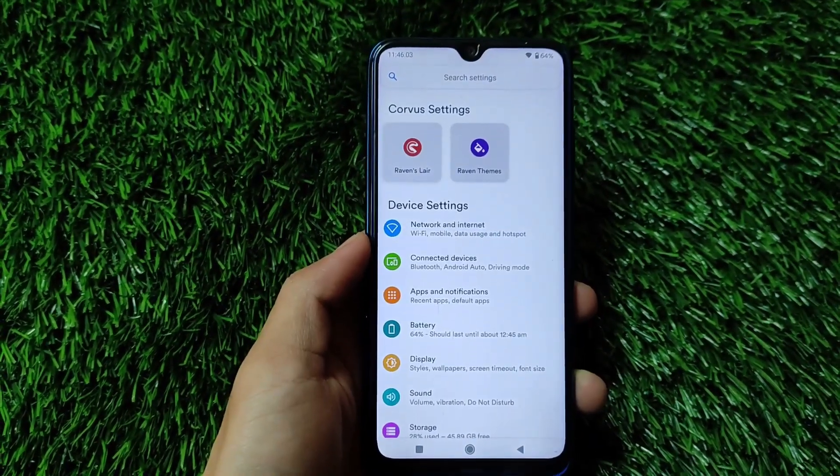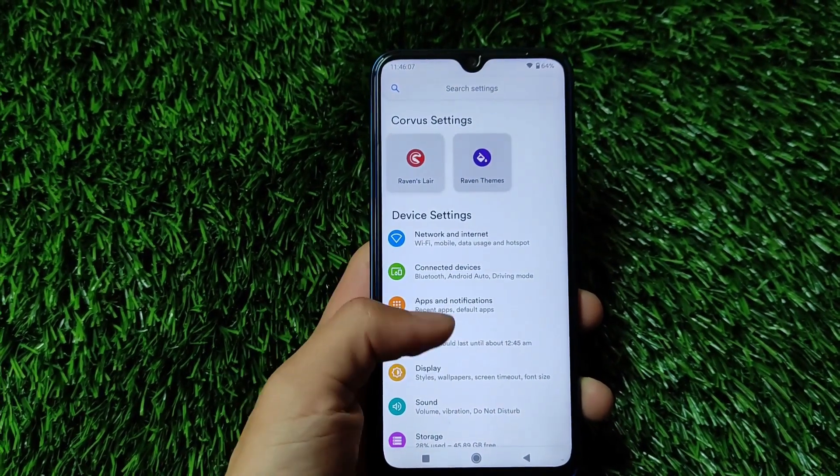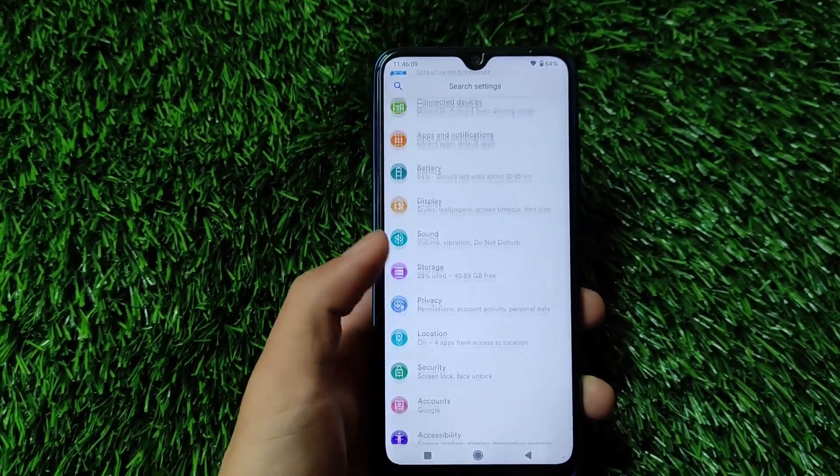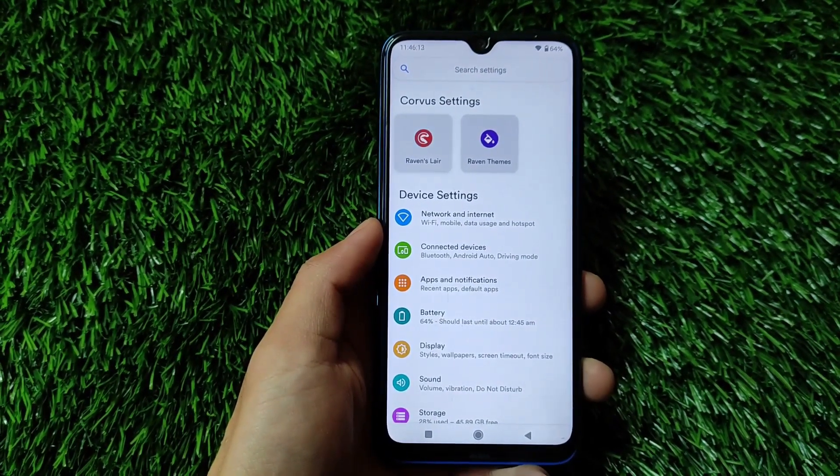If we talk about the settings UI, some changes are there. Corvus settings and device settings are not separate — Corvus settings includes two header-style tiles in the settings, which is looking quite good and impressive.